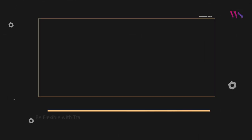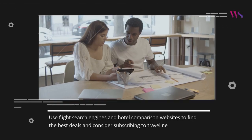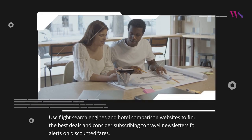Be flexible with travel dates. Flexibility is crucial when it comes to saving money on travel. Consider traveling during off-peak seasons or weekdays, as prices for flights and accommodations are generally lower. Additionally, being open to alternative airports or nearby cities can lead to significant savings. Use flight search engines and hotel comparison websites to find the best deals, and consider subscribing to travel newsletters for alerts on discounted fares.